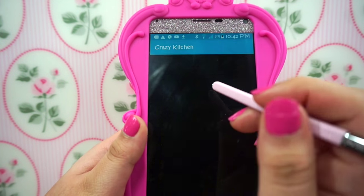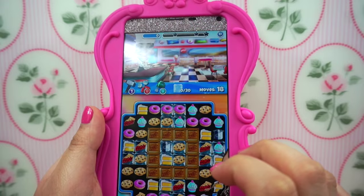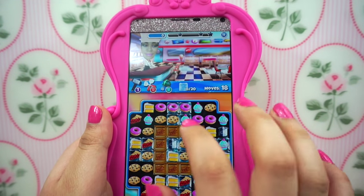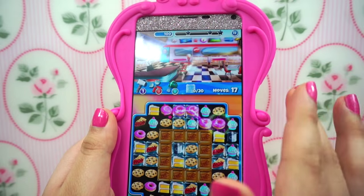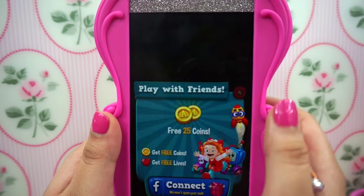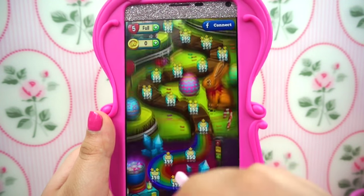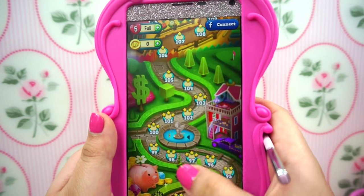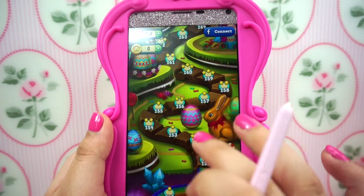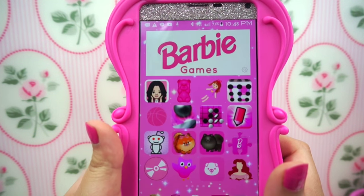Then the next app is Crazy Kitchen — it's not really my favorite game but I do play it once in a while. Then I have Toy Blast, and I'm actually on level 165. This game is super super cute. My favorite level has to be the little house one — it reminds me of a little Barbie house. The game is super fun, I just stopped playing it because I got bored, but I really like it.